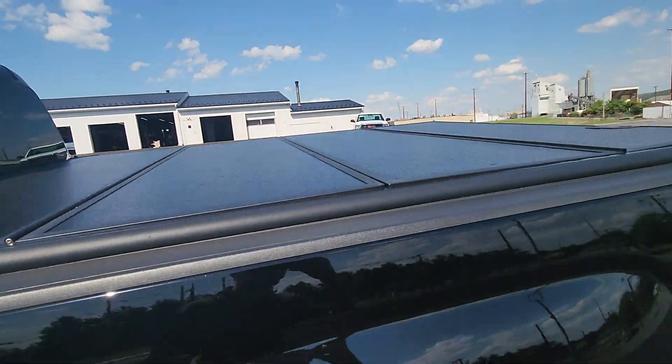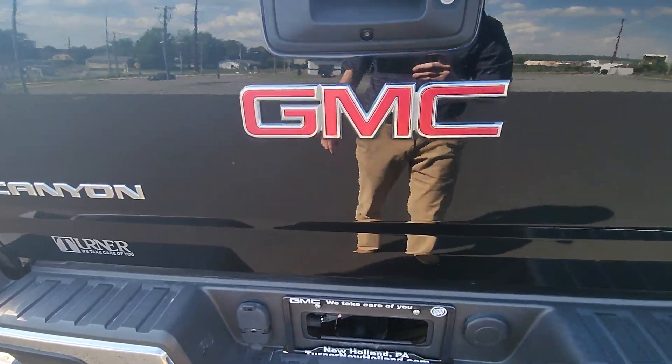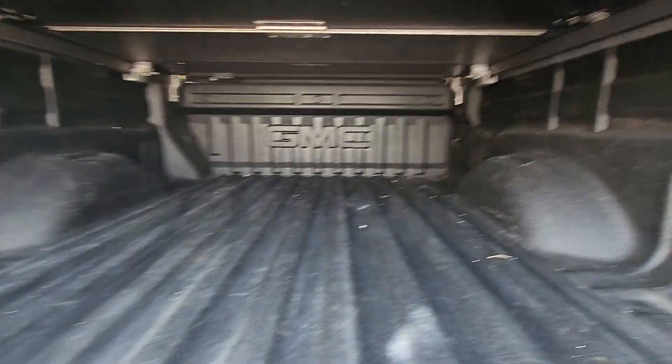It does have a folding tonneau cover, and it has a class 2 hitch along with a 7 and 4 pin connecting harness on the back. Inside the bed, it does have the spray-in bed liner right from the factory, and a couple of cargo tie-downs on each side.